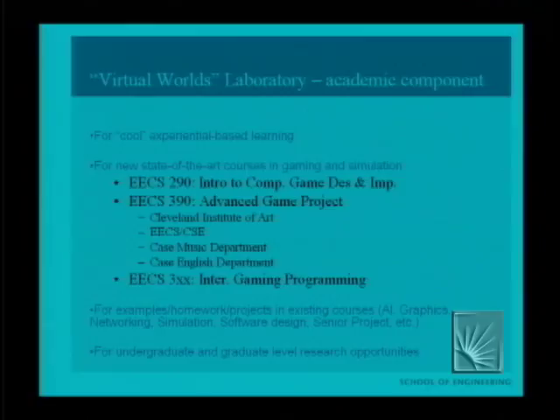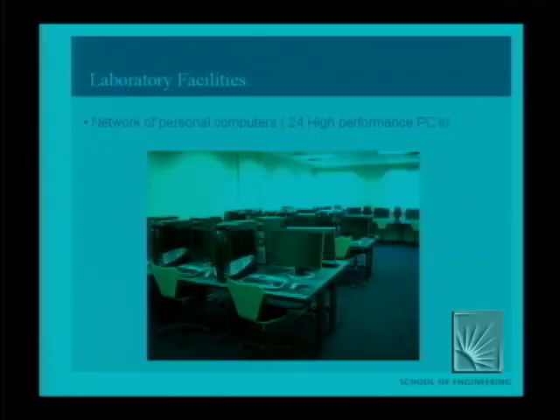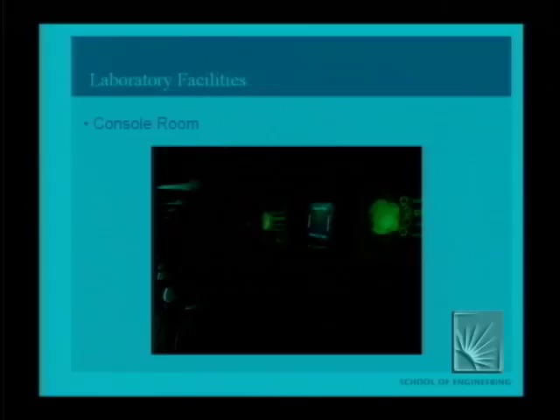It provides research opportunities at both the undergraduate and graduate level. When freshmen come in with an idea, we welcome them with open arms and encourage them as much as possible. This is pretty much the lab as you walk in. We have 18 Alienware computers with large Dell monitors and good screen real estate. We also have game consoles: four Xboxes, four Xbox 360s, four PS2s, four Wiis, and two PS3s in the lab.